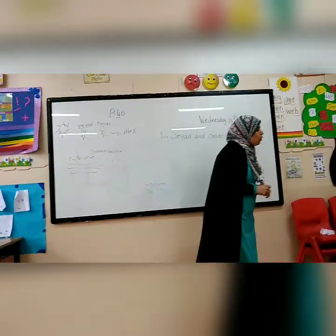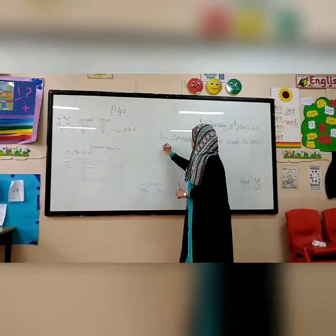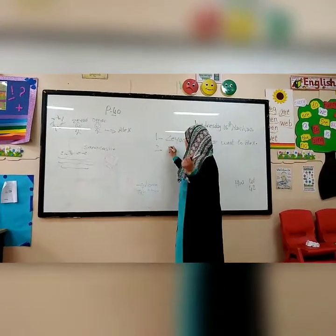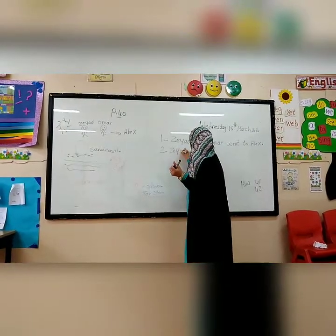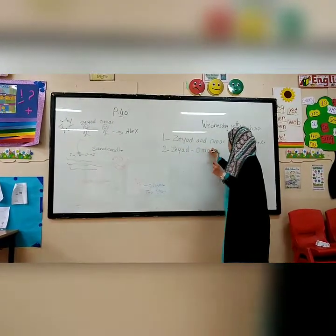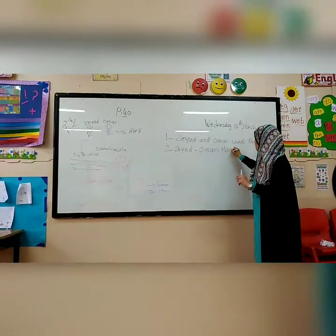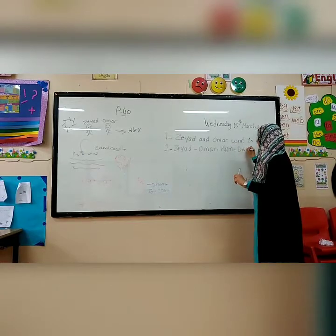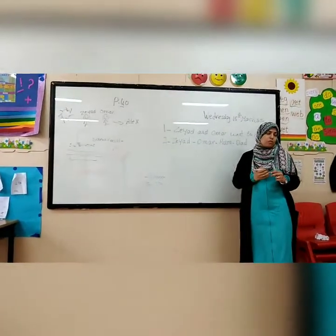Number two: Who are the characters of the story? The characters are Ziyad, Omar, and I can also write mom and dad — because if you are reading a story with pictures, you will find pictures of mom and dad.